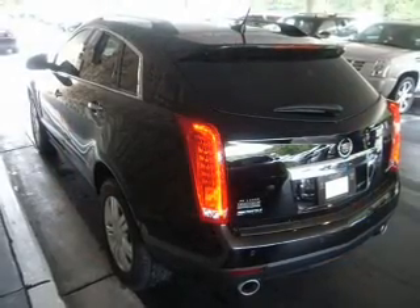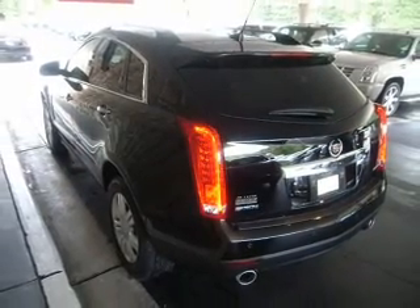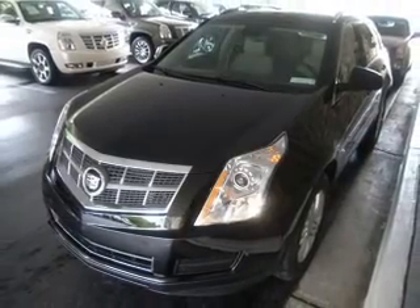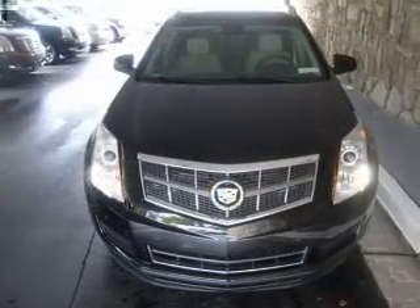The sunroof lets fresh air in, and memory settings make for a more comfortable ride. Plus, enjoy these notable features included in this vehicle: Power Door Locks, Power Windows, and Power Steering.